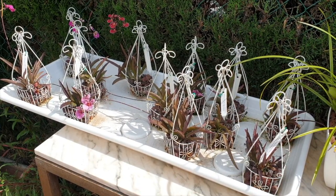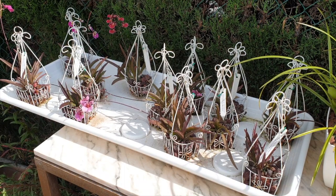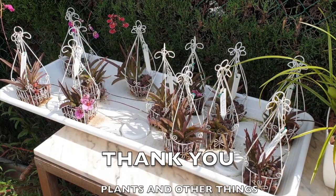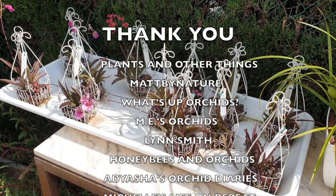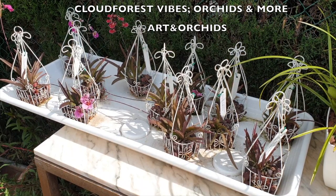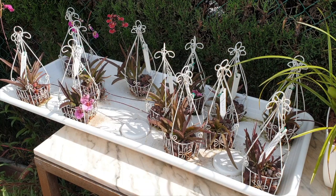Welcome to Care Collab time! We have quite a list — or as I like to call them, a gaggle — of channels participating in this Care Collab. Thank you very much for joining: Plants and Other Things, Matt by Nature, What's Up Orchids, Emmy's Orchids, Lynn Smith, Honeybees and Orchids, Adiasha's Orchid Diaries, Michelle's Life on Repeat, Cloud Forest Vibes, Orchids and More, and Art and Orchids. All links to the videos will be in the description below.